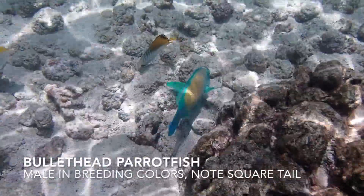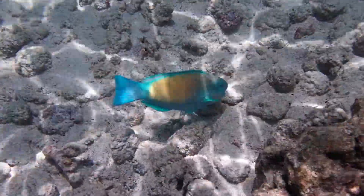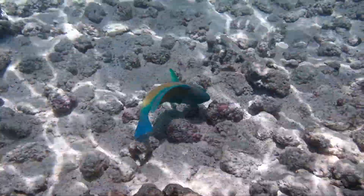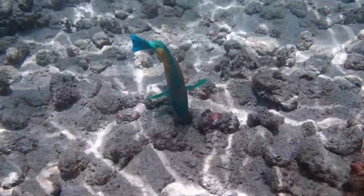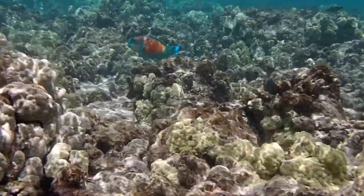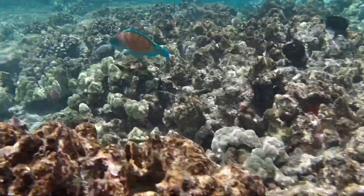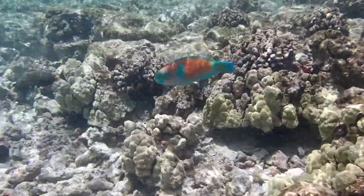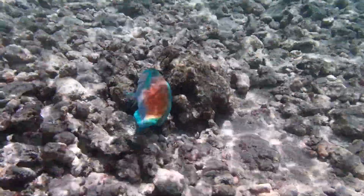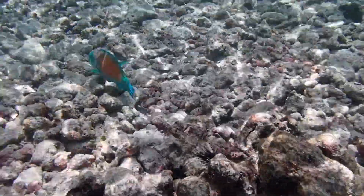One of the most striking fish are the parrotfish — there are several species here. This is the bullethead parrotfish; this is a male in his breeding colors. This one is very yellowish-orange. Some guidebooks call them the sunset parrotfish, but that's just the male version. Here's another one — a little more red on this one. They're a lot of fun to watch, and they munch on the coral a bit. You can actually hear them munching on coral when you're in the water.